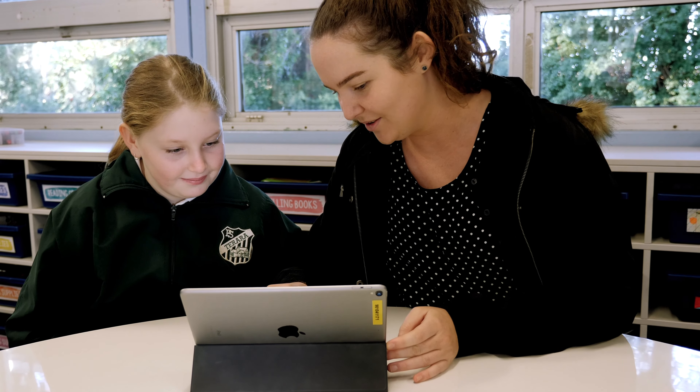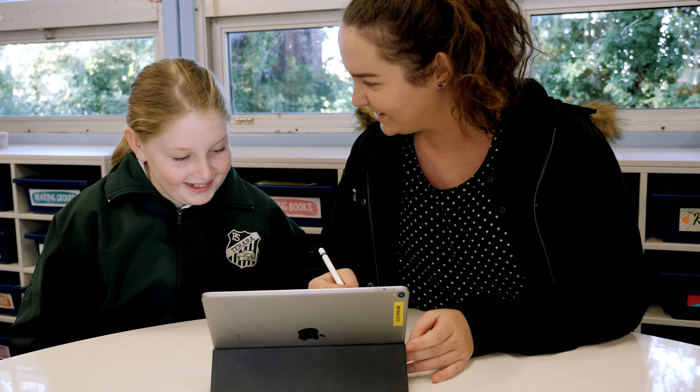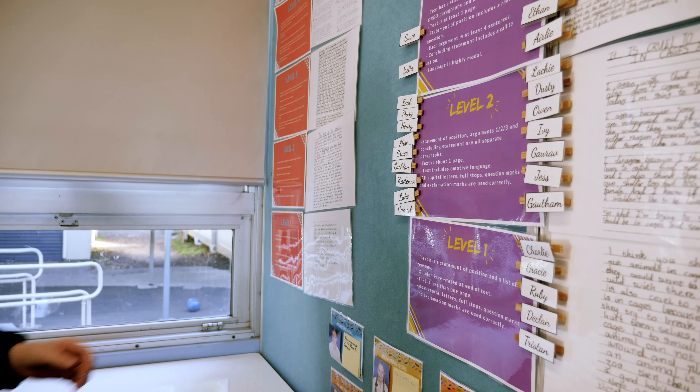Our school was built 140 years ago in the 19th century and has a rich history of farming, horse racing and quality education. We now have something new that we are proud to add to our history — our awesome use of technology. My name's Mia and I'm here to tell you how we use technology at Torero Public School.